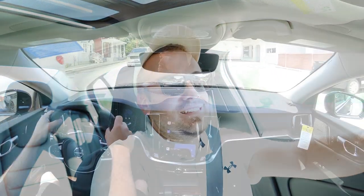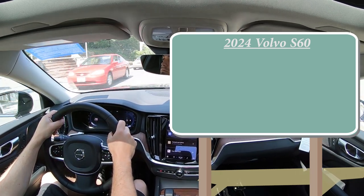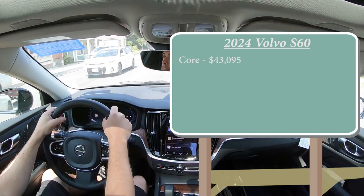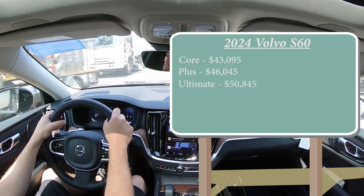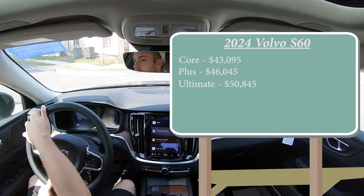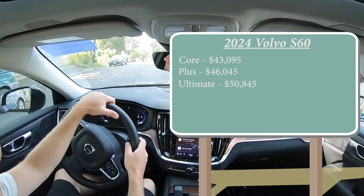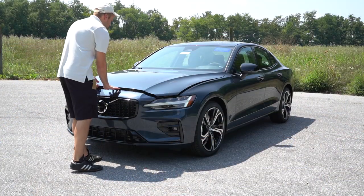Let's start with pricing. There are a few different trim levels for the 2024 S60: the Core starting at $43,095, then the Plus — which is the one we're in today — starting at $46,045, and lastly the Ultimate going for $50,845. The first two trim levels come standard with front-wheel drive, while the Ultimate now comes standard with all-wheel drive, which is new for 2024. Adding all-wheel drive to the first two trims is simply an additional $2,300.